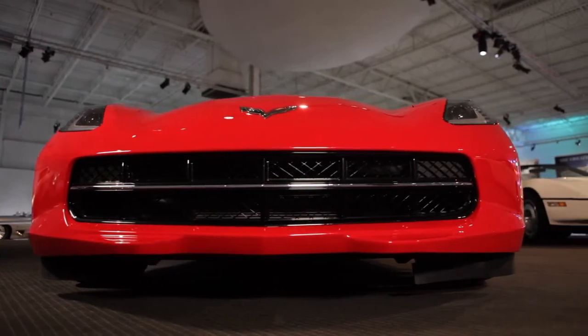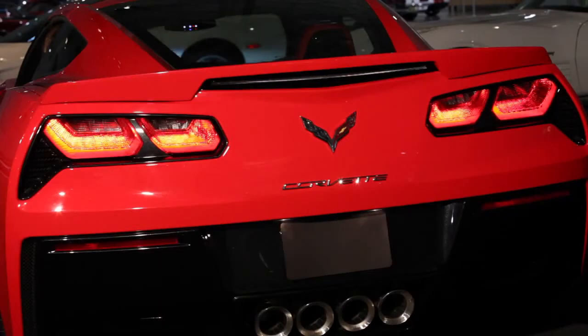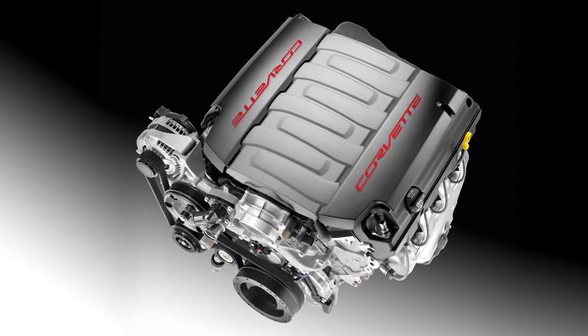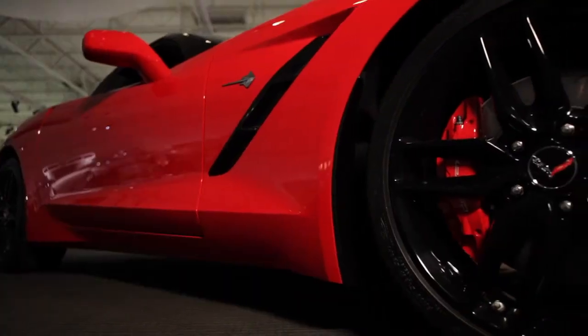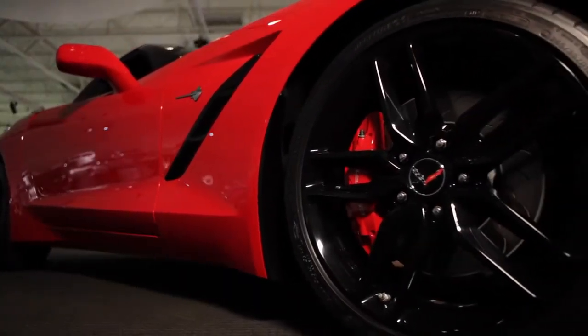The all-new small block engine for the Corvette Stingray incorporates the latest technologies: direct injection, variable valve timing, and cylinder deactivation. These enable the engine to be more powerful than ever and far more efficient than ever.